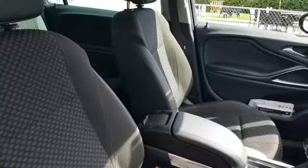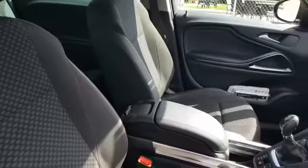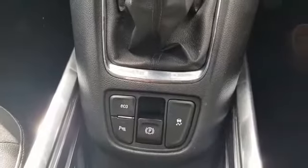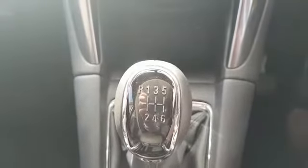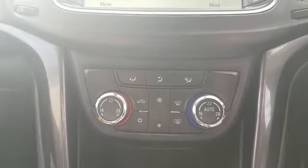This car also has the Vauxhall OnStar Wi-Fi ready. Moving inside the car now, we have a half leather interior. We also have an adjustable centre armrest. It does have an electric handbrake and parking sensors. This car is a six speed manual. We also have some storage and it has air conditioning.